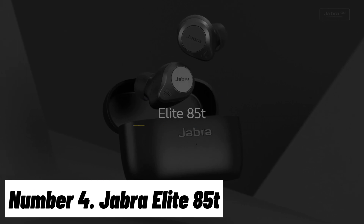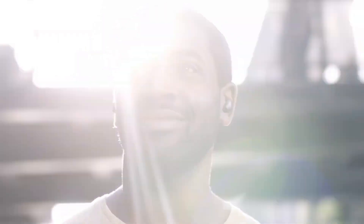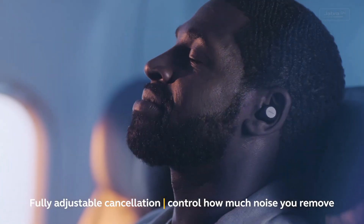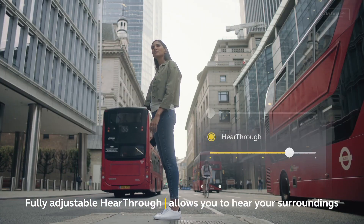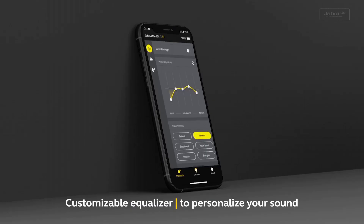Number 4: Jabra Elite 85T. The Jabra Elite 85T is a pinnacle of audio innovation designed to deliver an exceptional listening experience like no other. These wireless earbuds offer a plethora of features that elevate your music, calls, and overall audio experience. With Advanced Active Noise Cancellation (ANC), the Elite 85T allows you to immerse yourself in your favorite music or podcasts without the intrusion of external sounds.